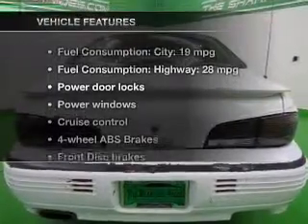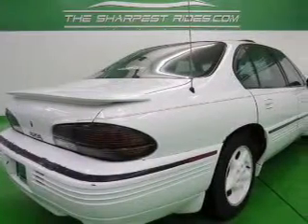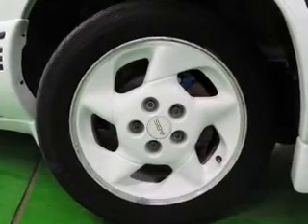Enjoy these notable features that are included in this vehicle: power door locks, power windows, cruise control, and AM-FM stereo. Power mirrors, power steering, and adjustable tilt steering wheel.